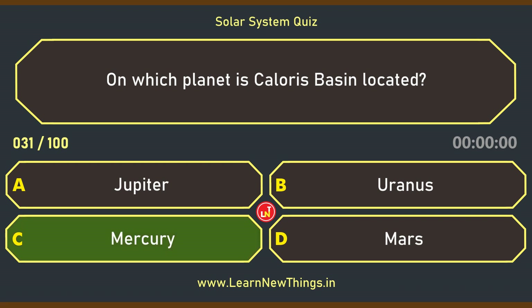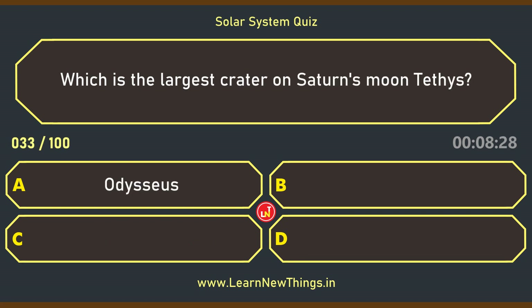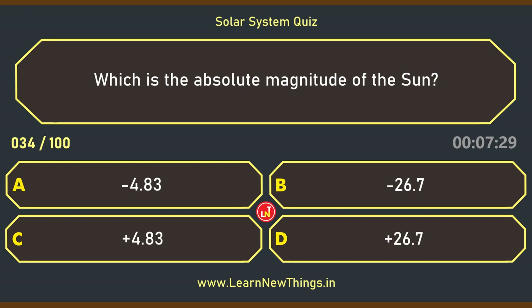Who discovered Saturn's moon Titan? Christiaan Huygens. Which is the largest crater on Saturn's moon Tethys? Odysseus.